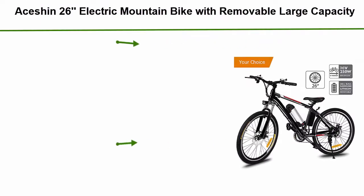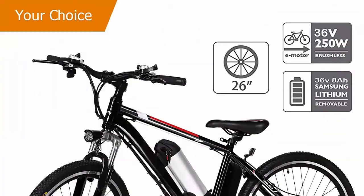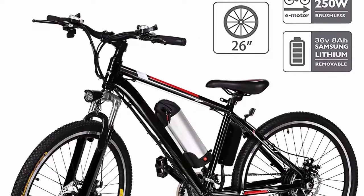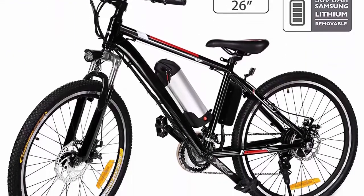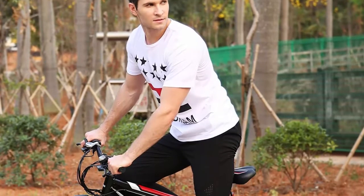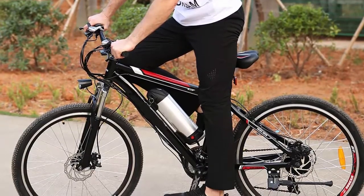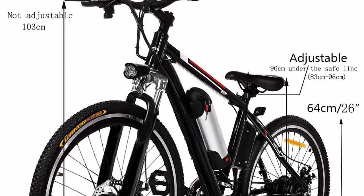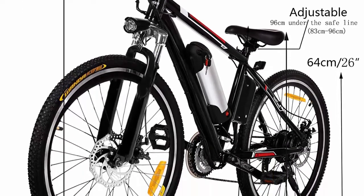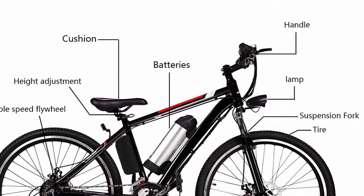Number three: a 26-inch electric mountain bike with removable large-capacity lithium-ion battery, 36V 250W, 21-speed gear and two working modes, in black, US stock. The electric bike uses an aluminum alloy frame; the front fork is high-strength carbon steel with premium comfort shock absorption. The front and rear wheels are double-layer aluminum alloy. The 36V/8Ah battery supports 25 km (15.5 miles) in e-bike mode and 50 km (31 miles) in assisted mode.